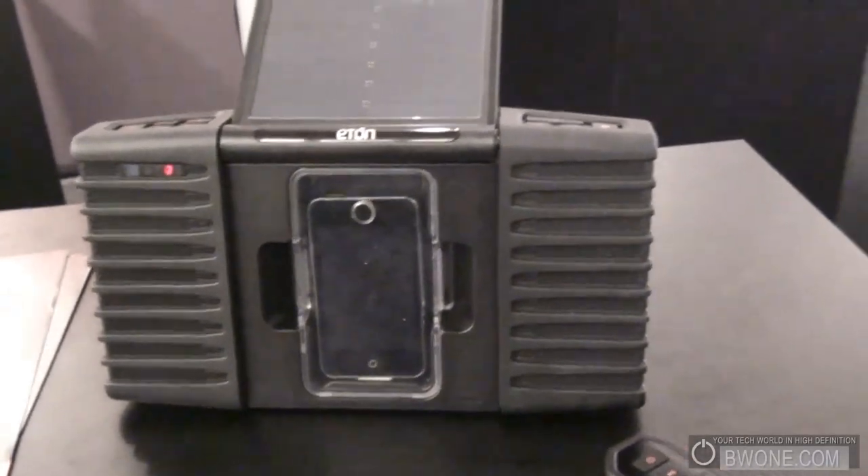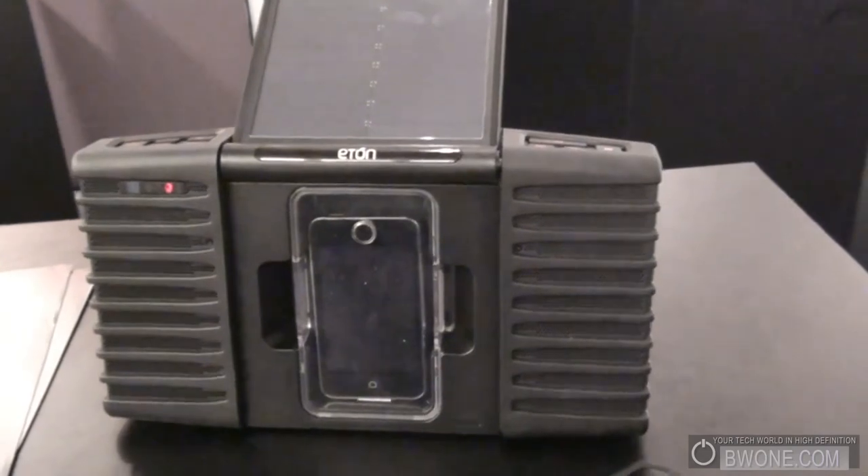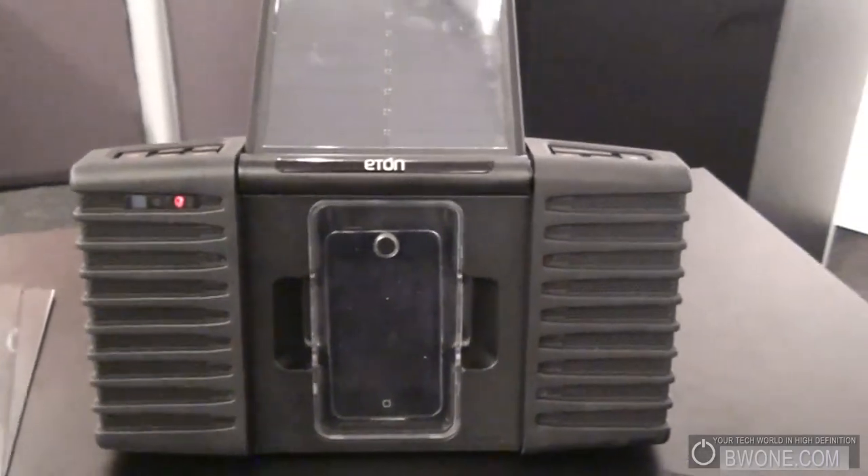It's currently available in select Apple stores, retailing for $200. You can check it out at etansolra.com.